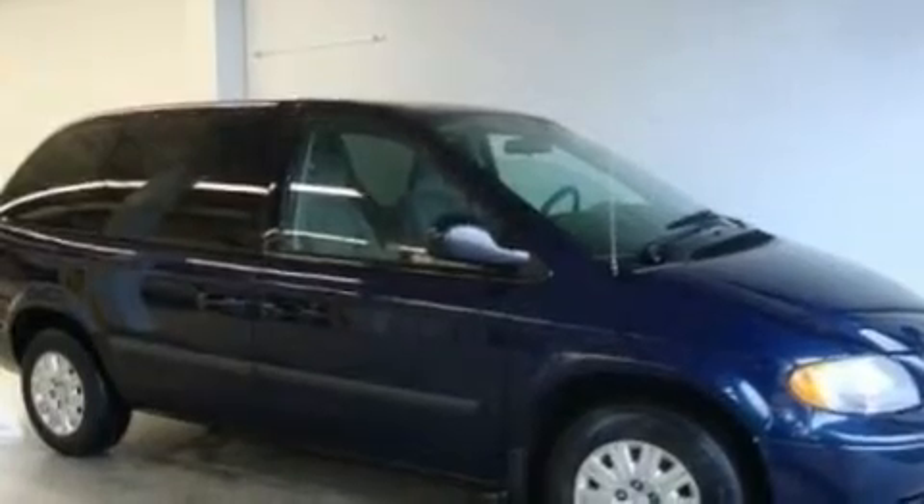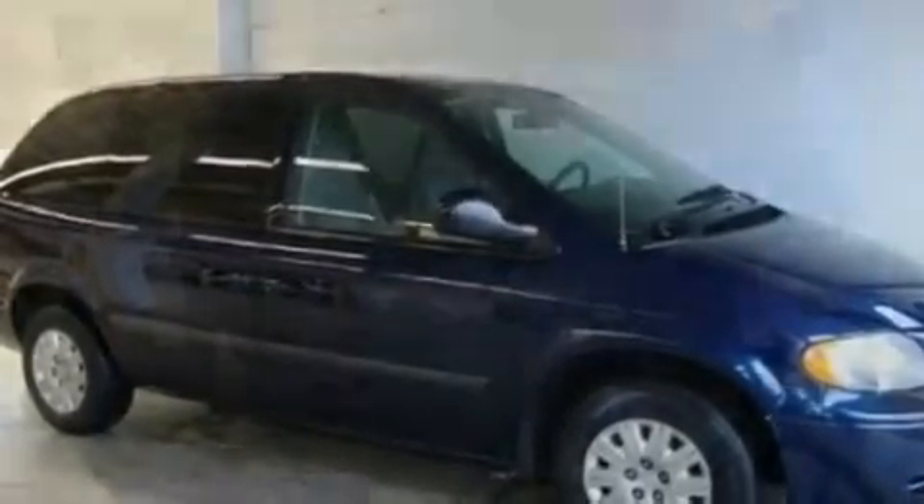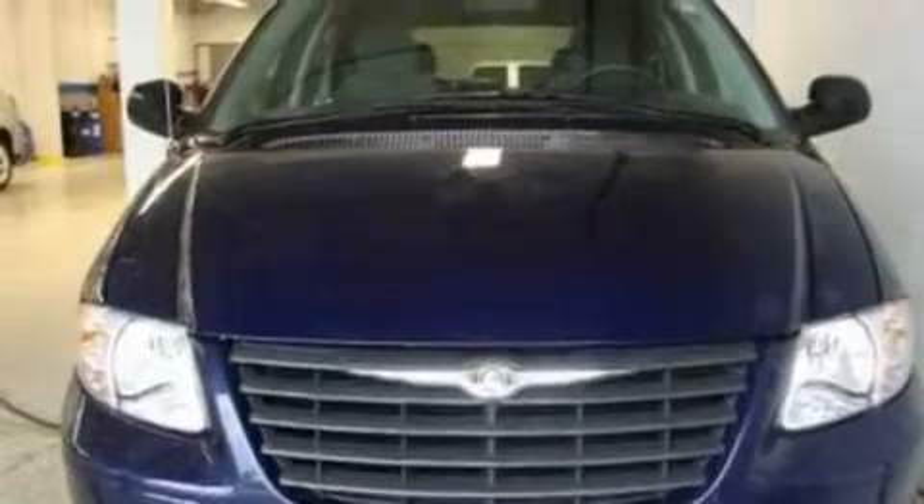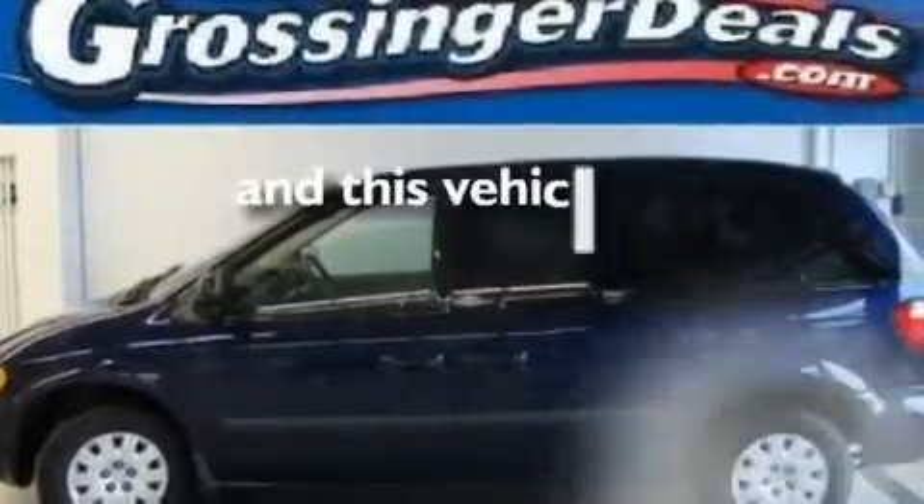Its top features include cruise control, keyless entry, a CD player, wood-trim interior accents, a passenger-side vanity mirror, a security system, privacy glass, a passenger-side airbag, rear seat child-proof door locks, and this vehicle has fewer than 66,000 miles on the odometer.